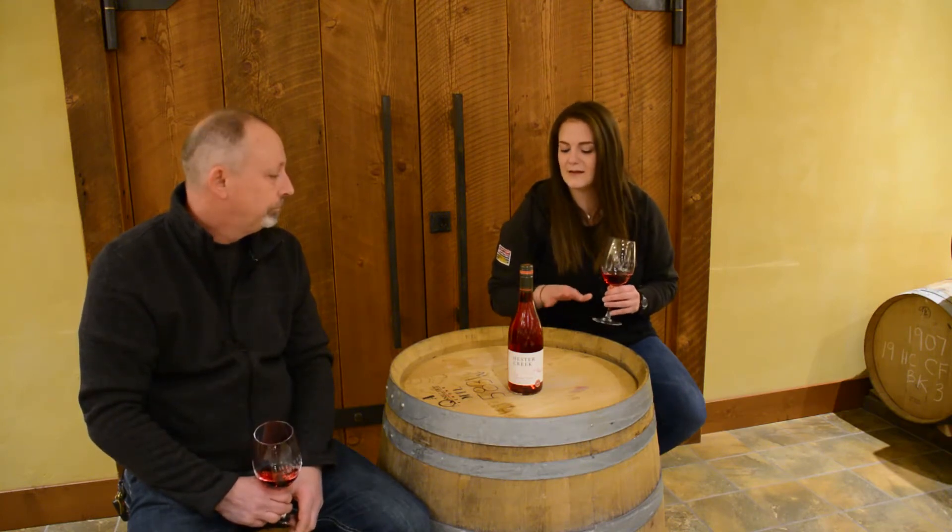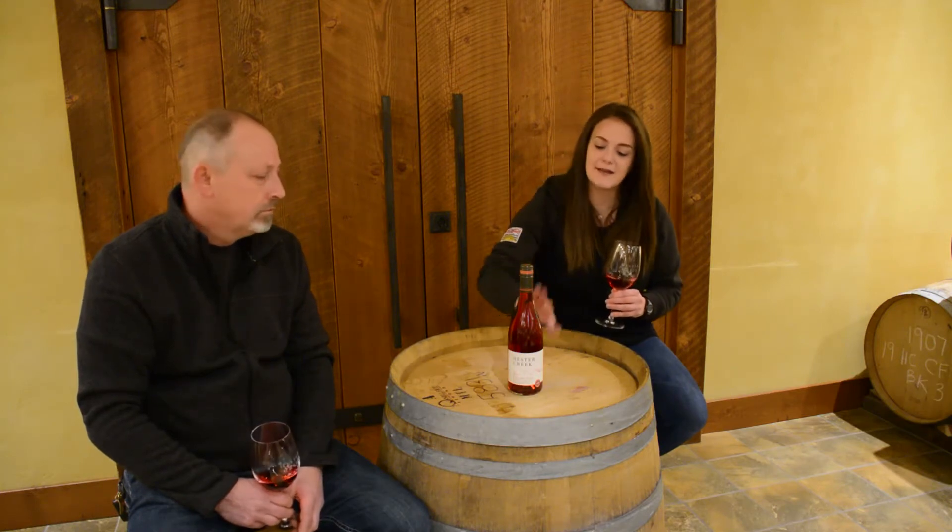Once it comes to the winery, we gently de-stem it and then put the whole berry into our Gannimini Italian-style tanks. We keep them in the tank for about four days on a cold soak to really extract the color, and that's how we get this really nice dark ruby red color.